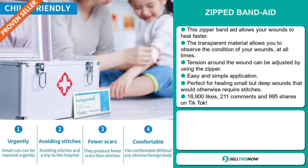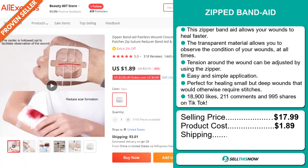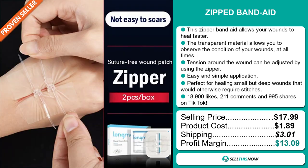The selling price for the Zip Band-Aid is just under $18, whereas the product cost is only $1.89. Shipping will set you back $3.01, so you're looking at a good profit margin of $13.09.